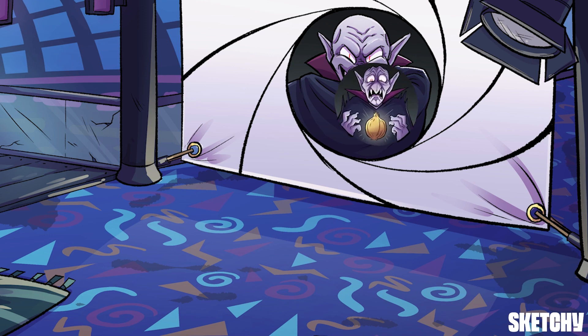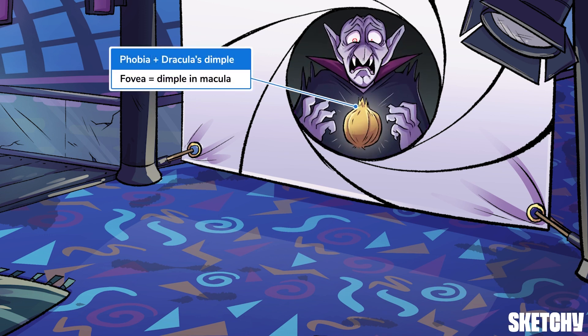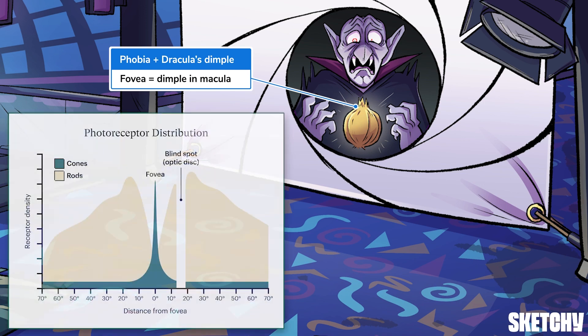Like any good vampire, our Dracula has a healthy phobia of garlic. This phobia should help you remember the fovea. The macula is smack dab in the middle of the retina, and the fovea is smack dab in the middle of the macula. Since the fovea looks a lot like a dimple, we've placed the garlic right under Dracula's chin dimple to help you remember it. The only photoreceptors in the fovea are the type called cones, but it has a super high concentration of them, which gives the fovea the highest visual acuity in the eye. More on cones later.